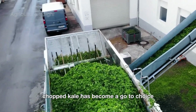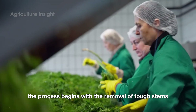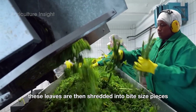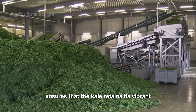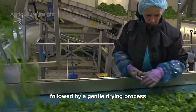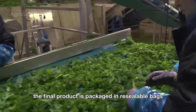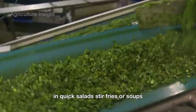Chopped kale has become a go-to choice for those seeking convenience and healthy meal options. The process begins with the removal of tough stems, leaving only the tender leaves. These leaves are then shredded into bite-sized pieces using advanced machines designed to minimize bruising. This careful handling ensures that the kale retains its vibrant green color and fresh, crisp texture. Once chopped, the kale is washed thoroughly to remove any remaining impurities, followed by a gentle drying process. The final product is packaged in resealable bags, making it versatile and easy to use in quick salads, stir-fries, or soups.